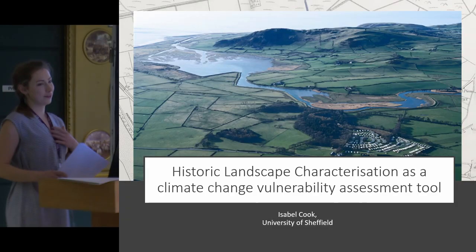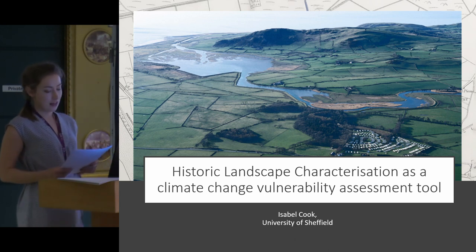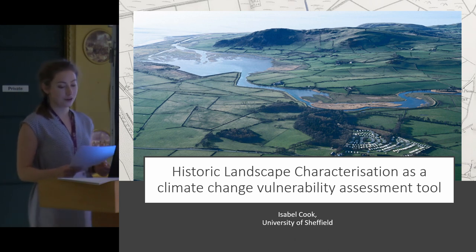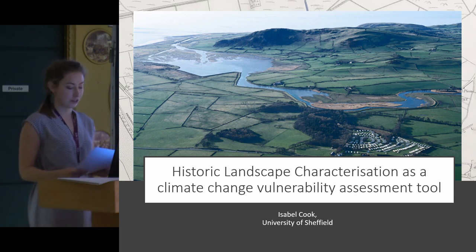Hi everyone, my name is Isabel Cooke and I'm in the third year of my PhD at the University of Sheffield. My thesis is focused on developing a new method for assessing the vulnerability of the historic landscape to climate change.